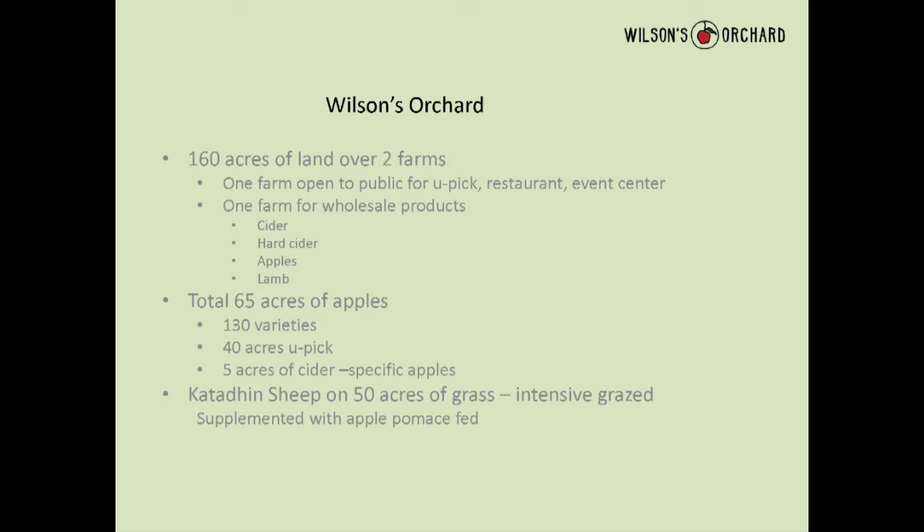One orchard is open to the public — we have a bakery there. We recently opened a pretty big 10,000 square foot event center and restaurant called the cidery, which overlooks the creek. That came about because our daughter went to art school and public relations, started doing weddings at the orchard, talked us into building the event center. Then we thought if we're in the hard cider business we ought to have hard cider there, and if we've got cider we need food — one thing leads to another.